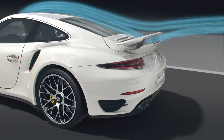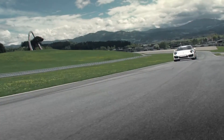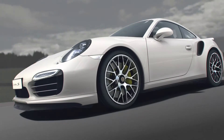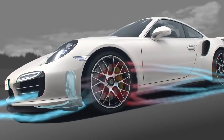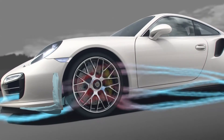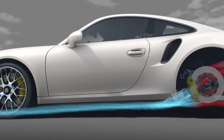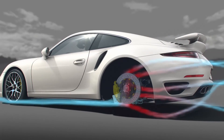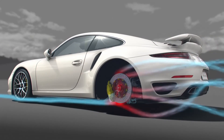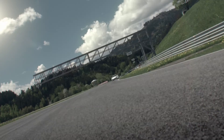Never before has the 911 been so dynamic — nor so sure-footed. Thanks to highly effective brake cooling: up front, diffuser and brake air spoiler direct the airflow to where it's needed. At the rear, a new air conduit system additionally sweeps cool air onto the brake discs and brake calipers, because more downforce enables better braking. That's another advantage of active aerodynamics — measured at two seconds better — the extra speed that active aerodynamics gives the new 911 Turbo on the Nürburgring.